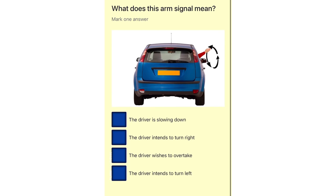How does this arm signal mean? The driver is slowing down. The driver intends to turn right. The driver wishes to overtake. The driver intends to turn left.